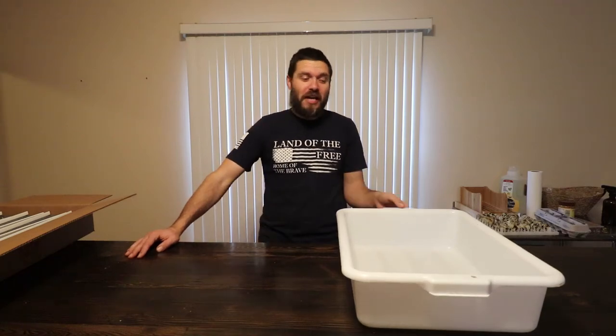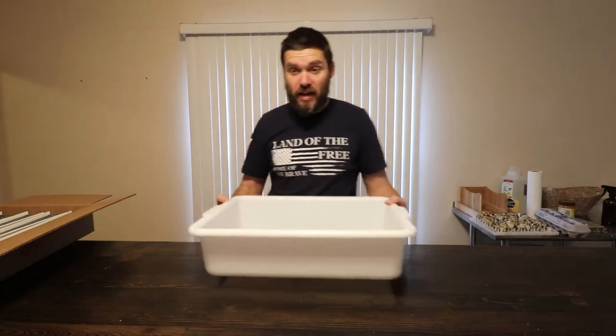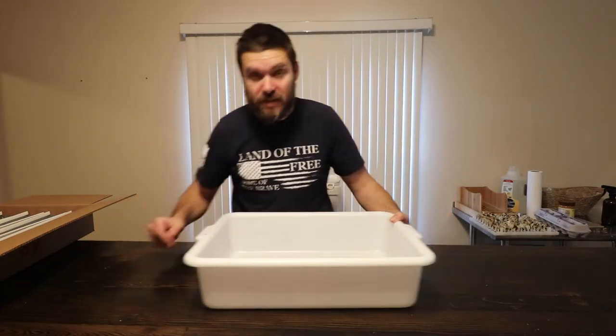Hello lovely people! Welcome back to Freewarden Hatchery. We are going to be hatching some duck eggs — we're going to be starting some duck eggs today.